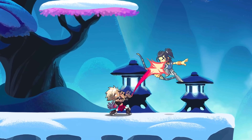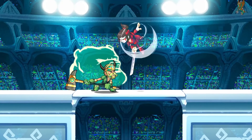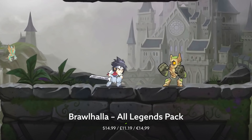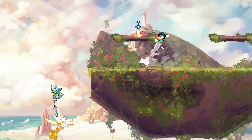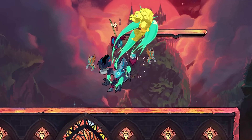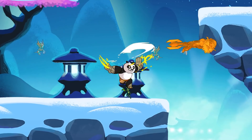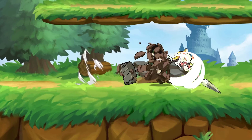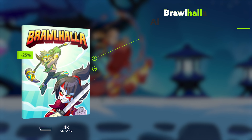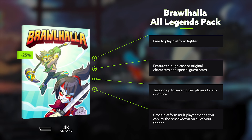Platform fighters are all the rage these days, but at this point pretty much no one has a more diverse roster than Brawlhalla. The game itself is totally free to play, and with the All Legends Pack you'll get access to every one of the game's fighters and all of those who get added in the future. From Street Fighters to Kung Fu Pandas to Tomb Raiders — the Last Airbender crew even got involved recently, and we all know how Aang feels about fighting. Pick up the All Legends Pack this week for 25% off.